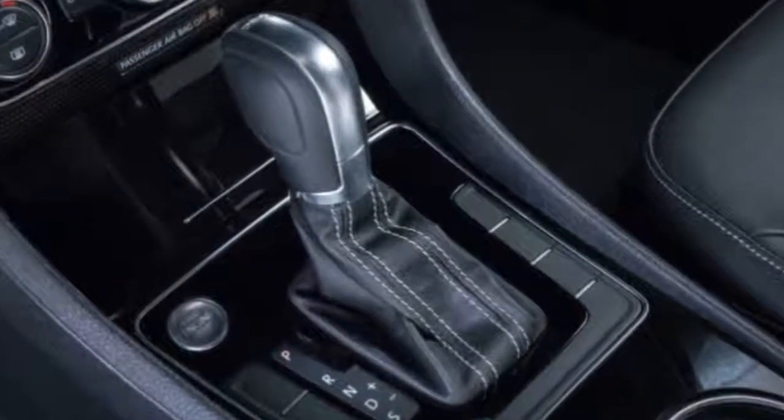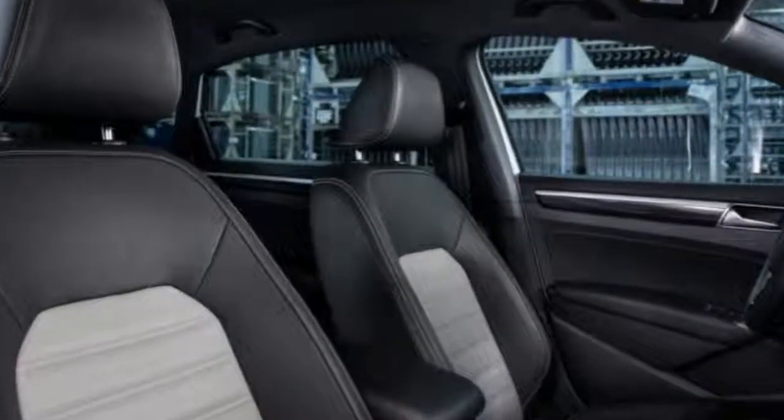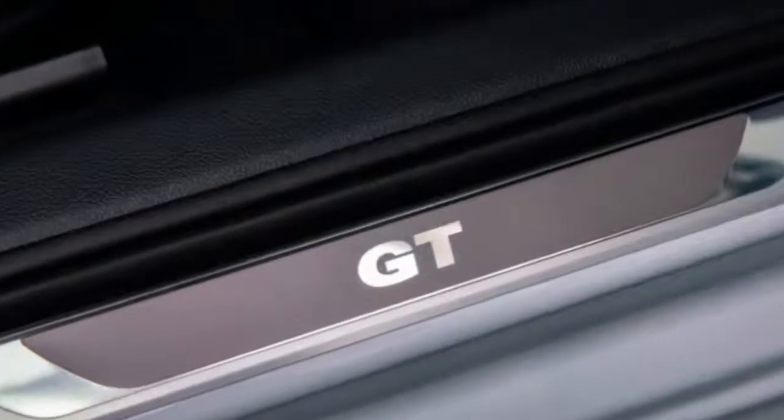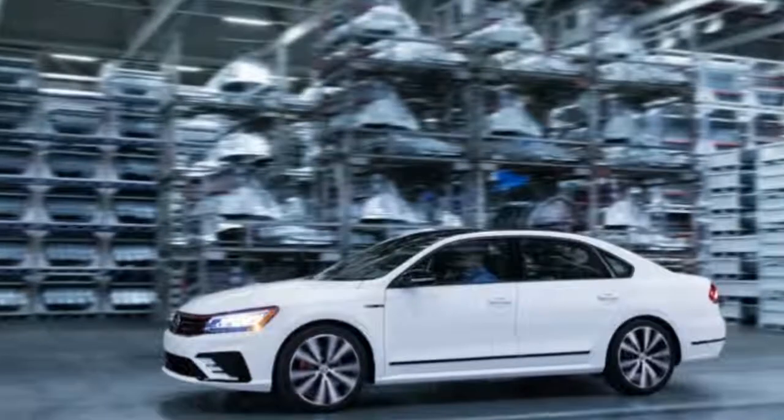The rear legroom is exceeded by the Honda Accord. It's a shame the front doesn't get as much space, which at 42.4 inches is more comparable to the tighter Mazda 6 and Ford Fusion. The 15.9 cubic foot trunk is also par for the course.